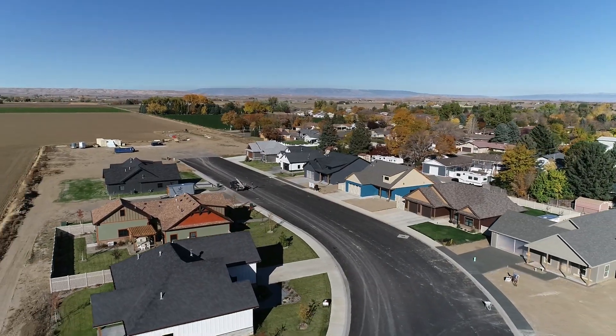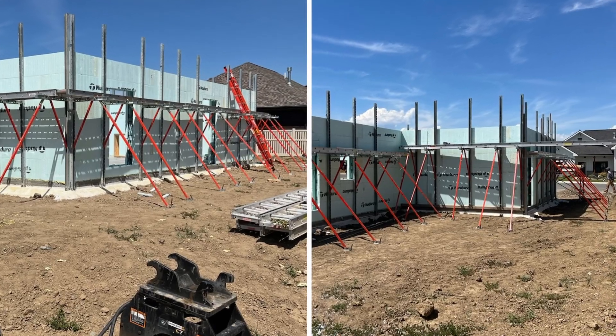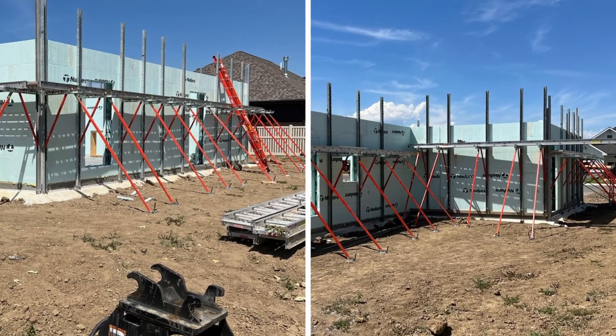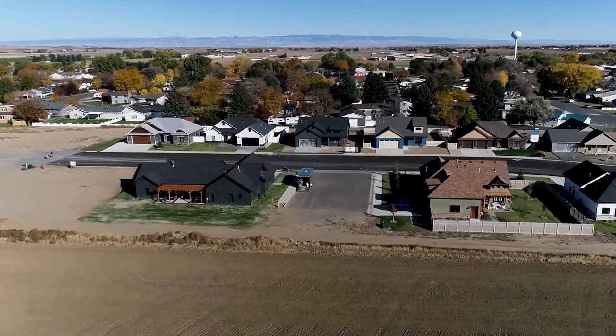A subdivision has its own challenges because you have infrastructure, you have multiple homes going at one time. There's a lot of different coordination to make sure that you get infrastructure in ahead so that phase two is not left out for two years — phase two is able to move forward as you're completing phase one. So there are a lot of different logistics and nuances to building a subdivision versus just building one home for an individual client.